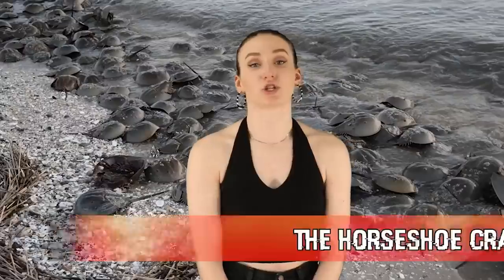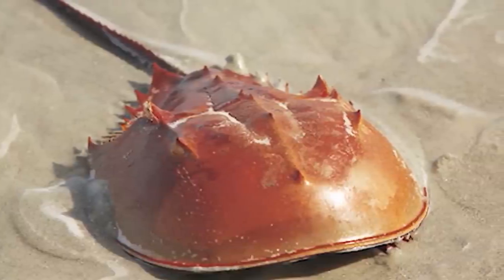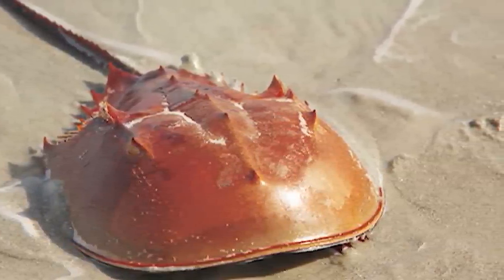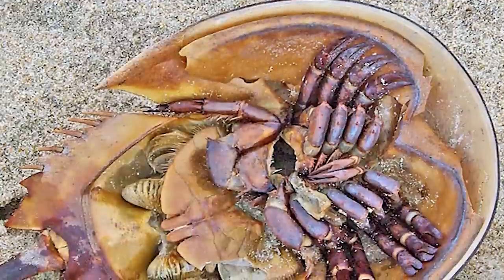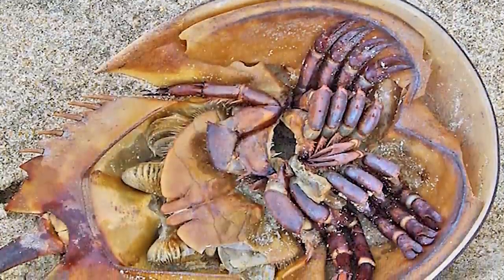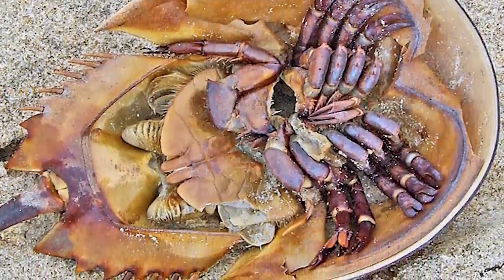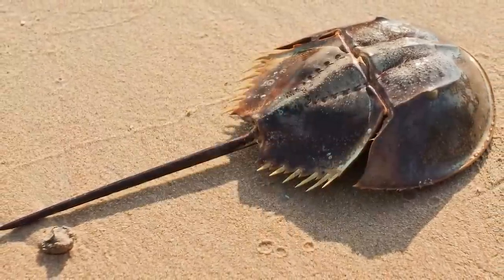Coming in at number 8 we have the horseshoe crab. Despite their name they are not crabs — they are actually more closely related to spiders or scorpions. These bad boys are considered one of evolution's ultimate survivors, dating back 450 million years, meaning they survived 5 mass extinctions. They can grow anywhere from 18 to 19 inches from head to tail, while males only grow 14 to 15 inches. The horseshoe crab consists of 3 parts: a front shell, a back shell, and a tail.